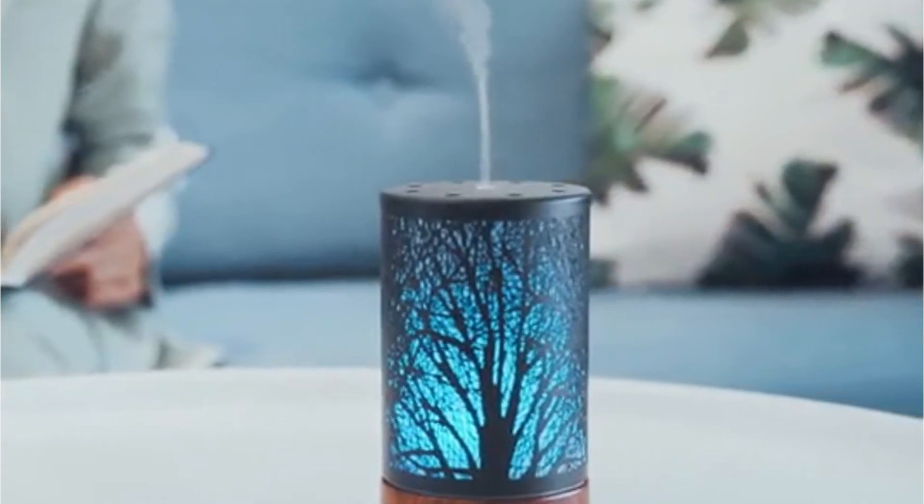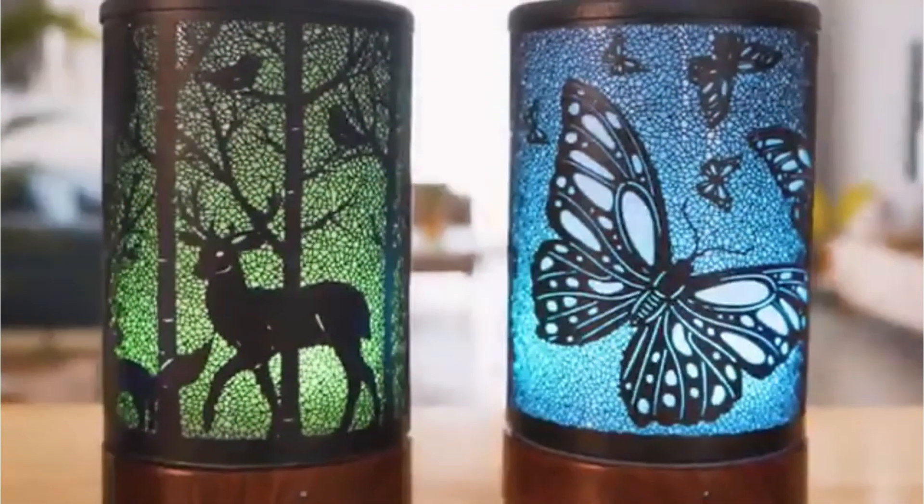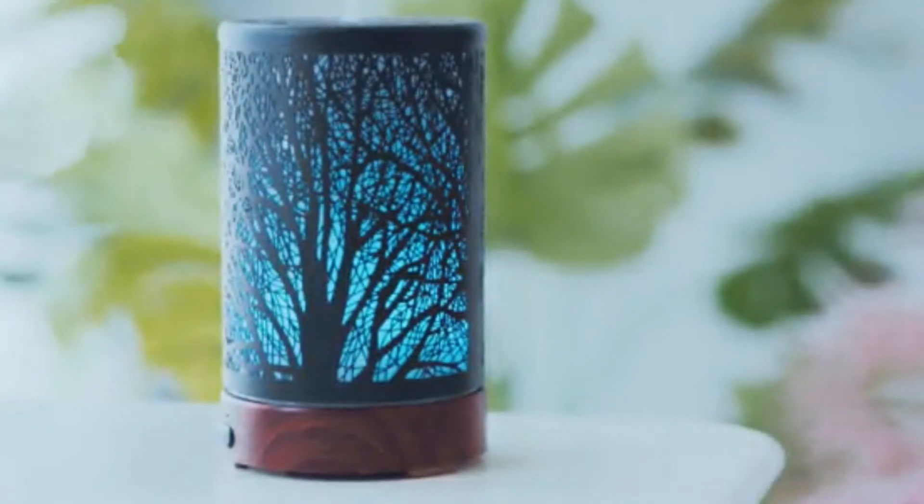If you're not happy with the ambient lighting of the aromatherapy diffuser, you can opt to change between one of the seven colors of its LED bulbs. Furthermore, since it is a BPA-free product, you can use it without risk when you are around children as well as pets.